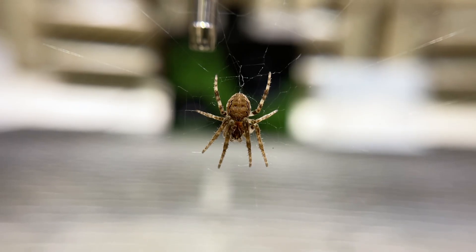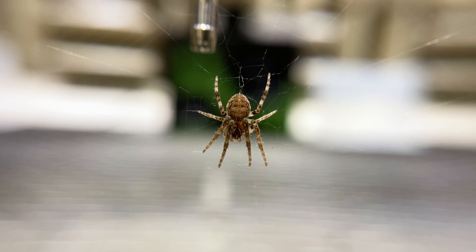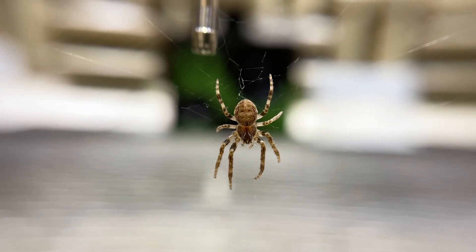In the case of the spider, instead of using neural recordings, we use behavior. You play a sound and you see a response. We played normal incident sound and directional sound at a 45-degree angle. If you play sound at an angle, the sound wave actually arrives at the spider web with a phase difference. We are hoping that the spider can pick up that difference and tell the direction.